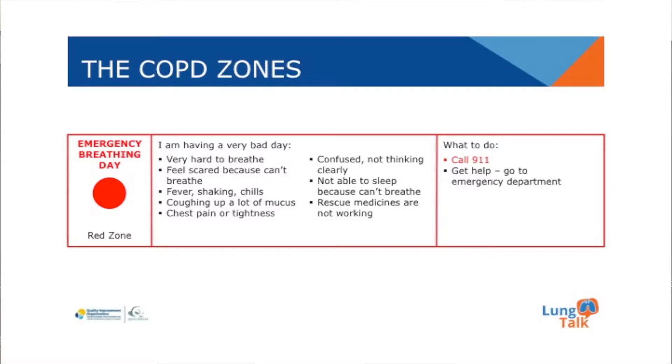The red zone. The patient is definitely having an acute exacerbation and they need emergency care. They will describe a very bad breathing day. The goal is to educate your patient to prevent going into the red zone. The red zone is an emergency state and they need to seek immediate medical care. If the patient is experiencing symptoms similar to what is described in the red zone, they should call 911 and go directly to emergency care.